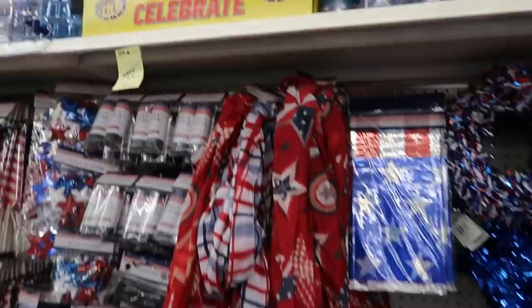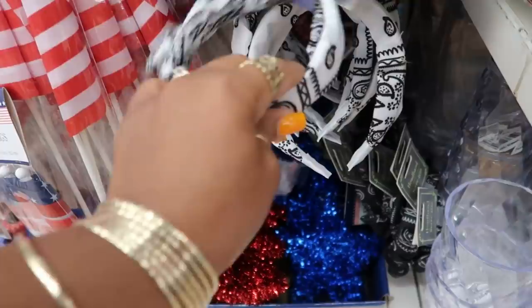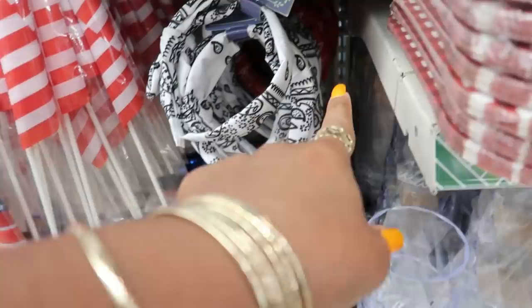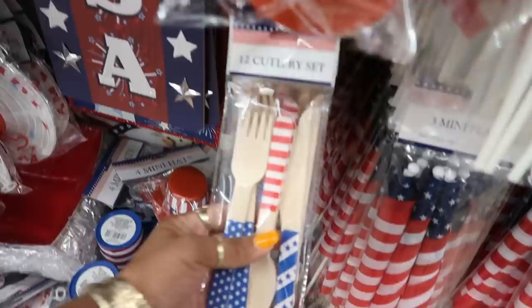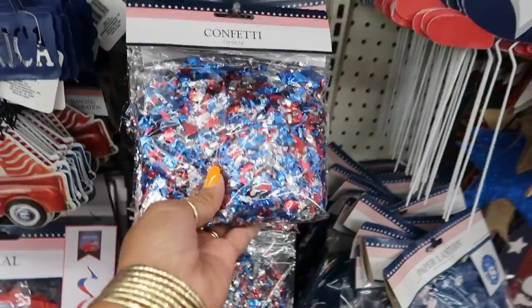Little tumblers, USA — so this is the red, white, and blue section. Oh look at those! Little headbands with a knot on the side — there's a red one back there too. Cutlery, little hats, and a whole lot of confetti. All the little scarves and stuff, and then the mini cups.